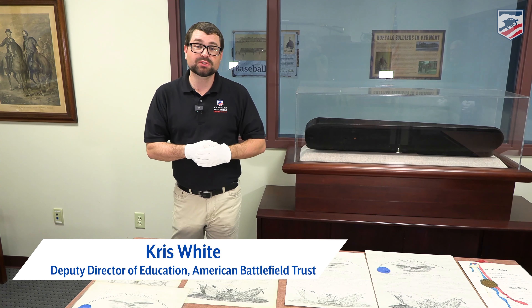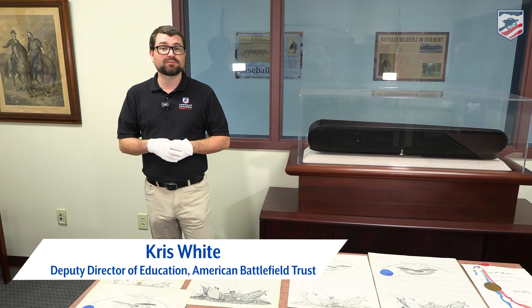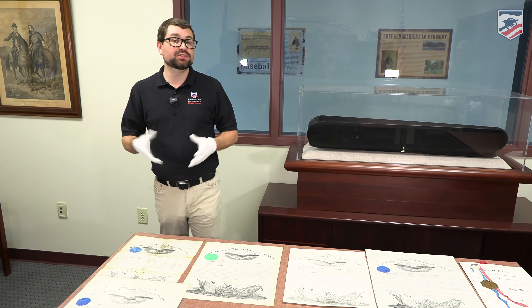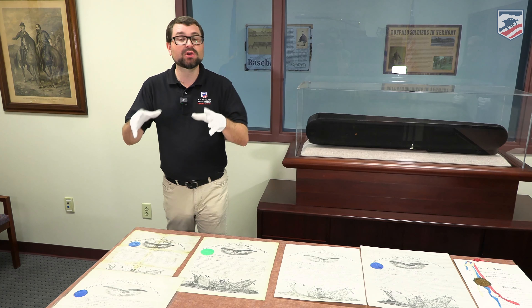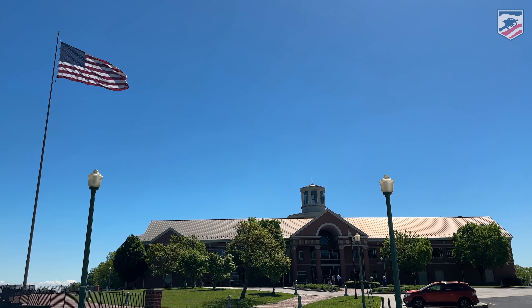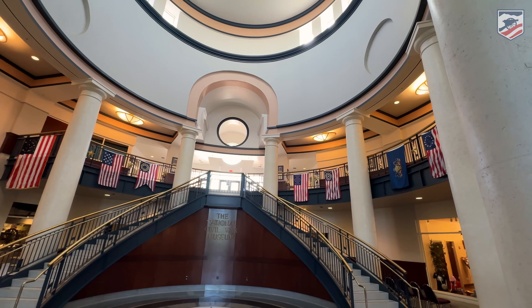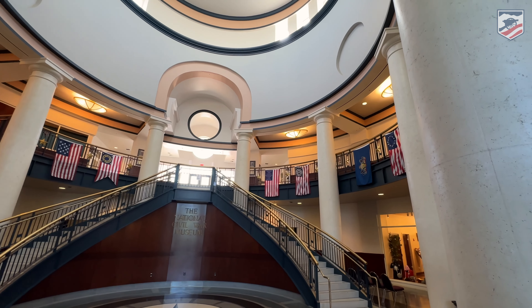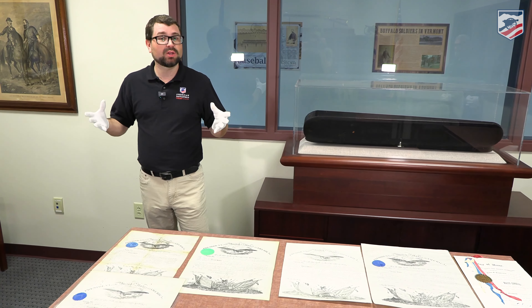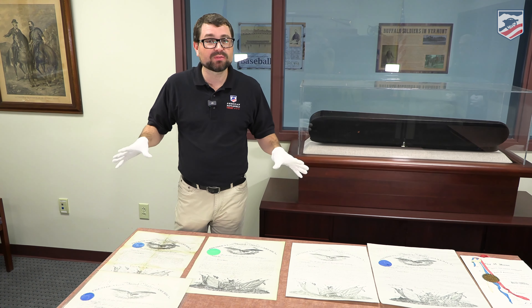Hey everyone, welcome to the National Civil War Museum here in Harrisburg, Pennsylvania. I'm Chris White with the American Battlefield Trust. We have Andy behind the camera and we're here at the invitation of the National Civil War Museum. It's a fantastic facility not too far from Gettysburg. If you're coming through Pennsylvania, stop by the state capital and check out this facility, which will be soon celebrating its 25th anniversary. I want to thank them for opening up their collection to us — a portion of which is paperwork they have here.